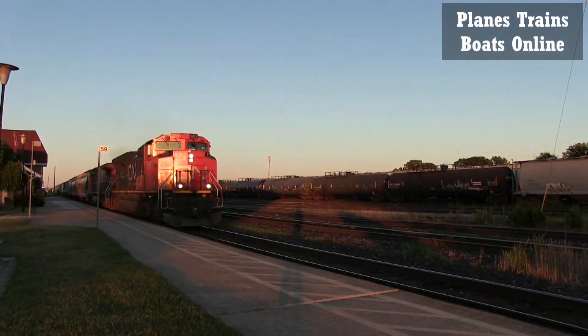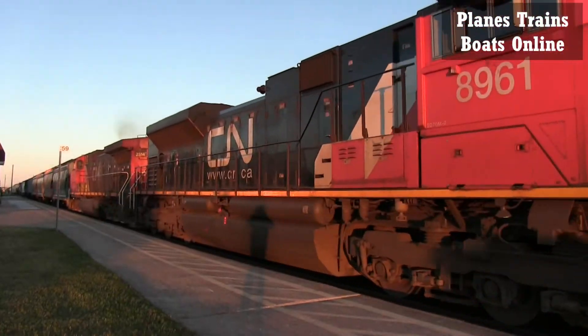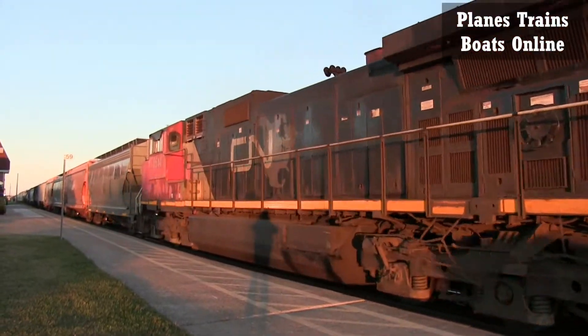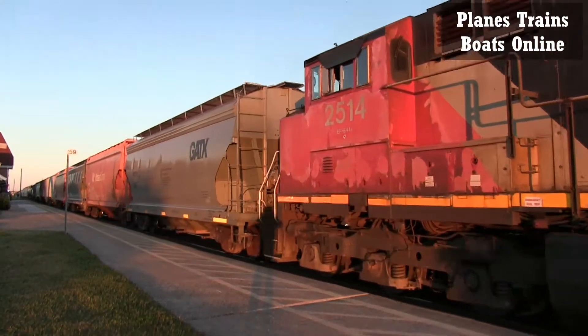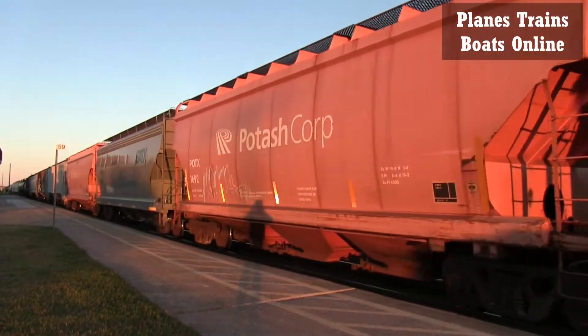Very nice! Or is it? Wait — for a split second there, I thought it had a BNSF on it.